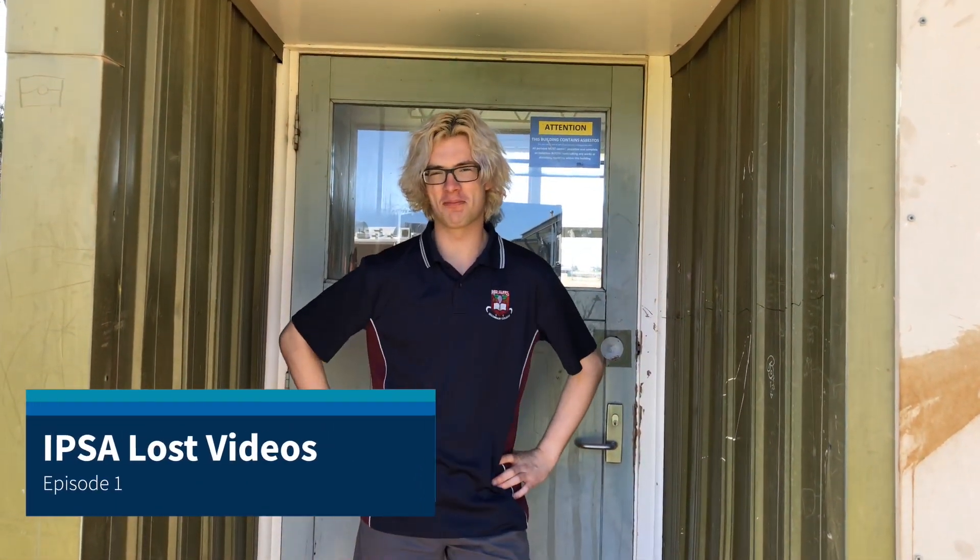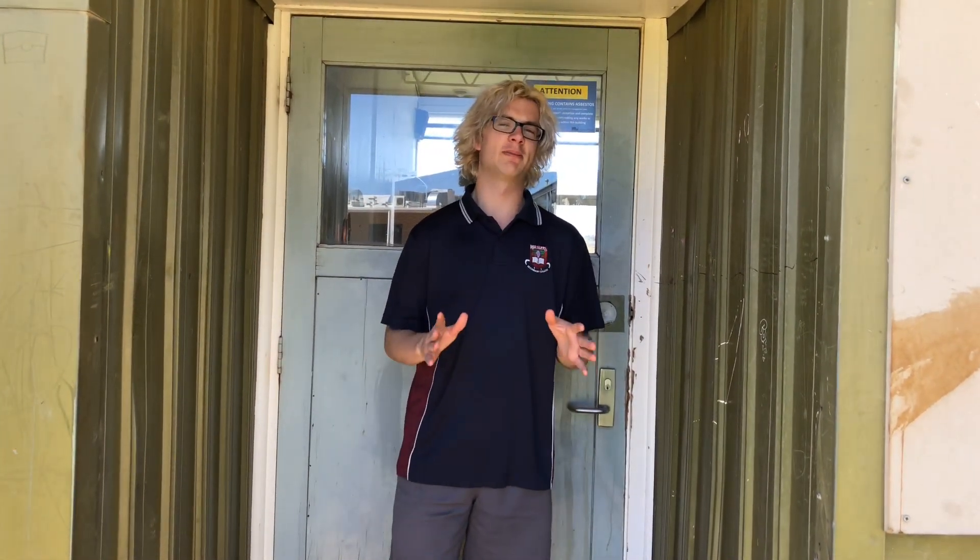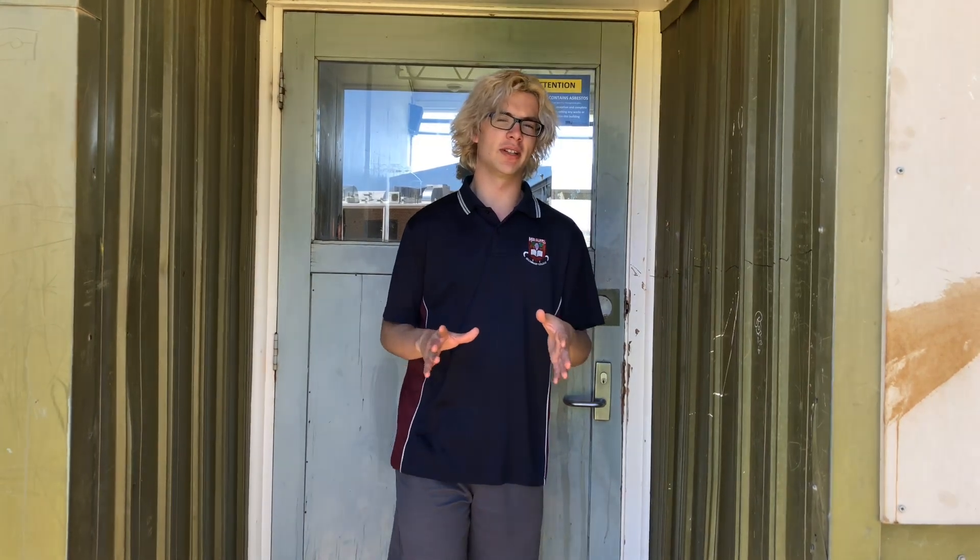Hey guys, my name is Ben Worcester. I'm one of the co-creators of Inside Public Schools Australia, the hit mockumentary series. Today at Radcliffe Secondary College, it's a very special day. Following the release of Inside Public Schools Australia Episode 3, we're going to be taking you on a tour of Radcliffe Secondary College and some of the most famous shooting locations for the mockumentary series, Inside Public Schools Australia. Let's get to it.